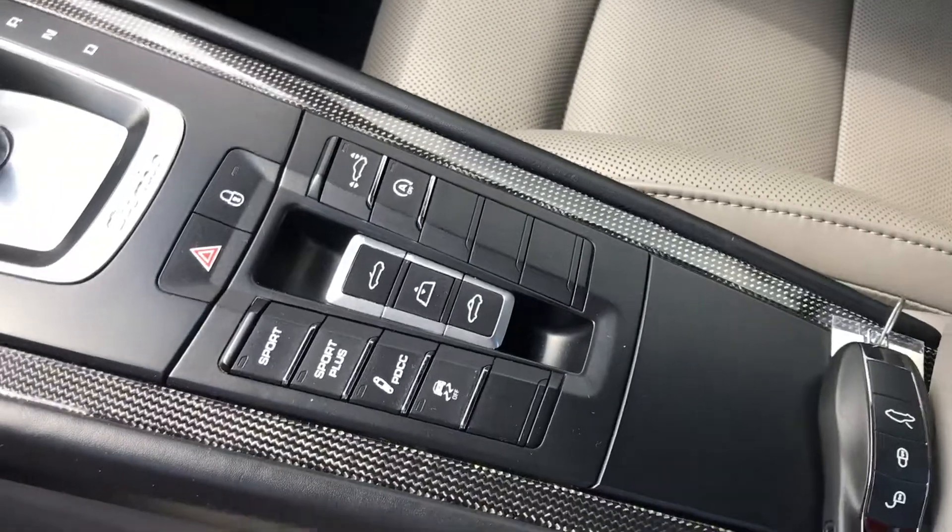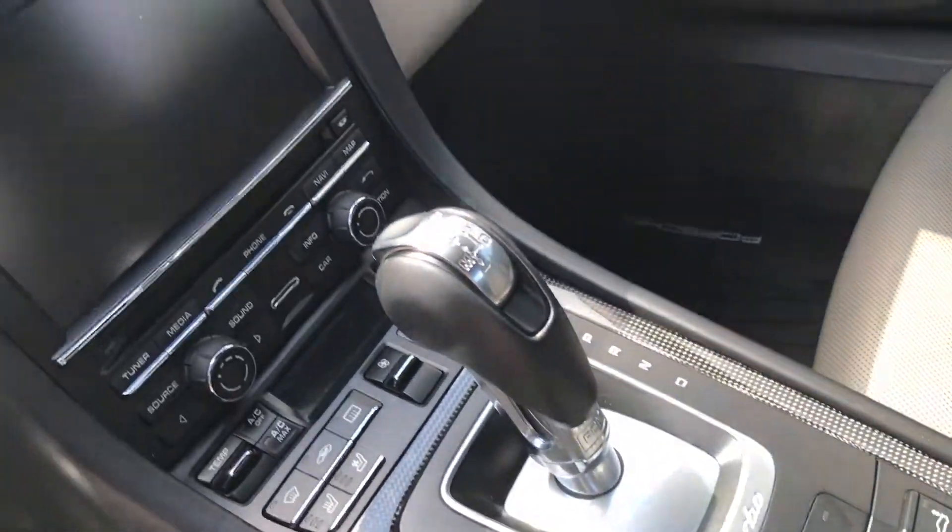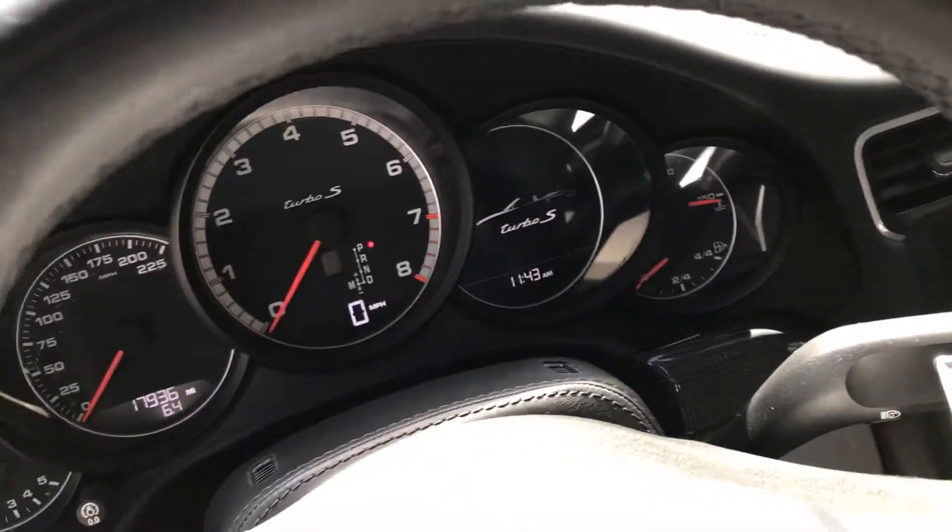Sport Chrono, PDCC, heated and ventilated seats. Just a very well equipped car. You can see the mileage right there.